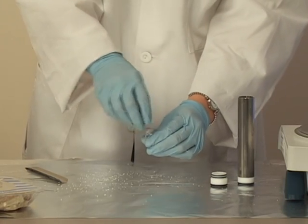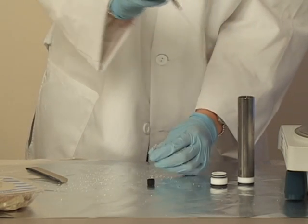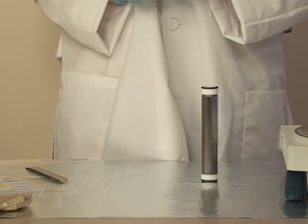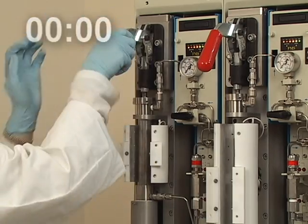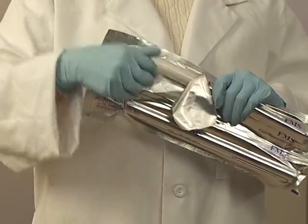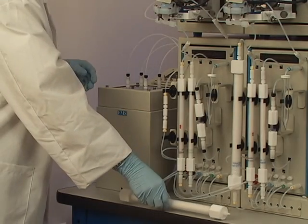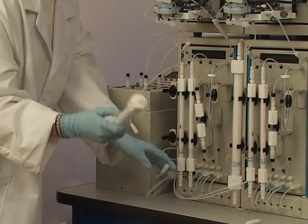The sample is spiked with internal standard. The PLE cell is then capped with a quick connect disposable Teflon cap. The PLE cell is then placed on the PLE extraction module and clamped down. The silica, alumina, and carbon columns are taken out of the vacuum seal bag. The Teflon hex fittings are put on the cleanup columns. The cleanup columns are then placed on the cleanup sample processing module.